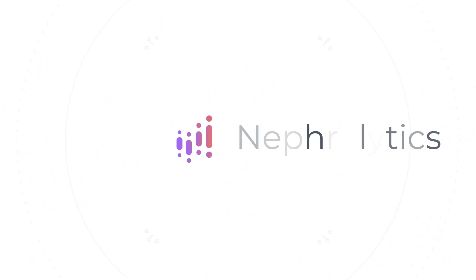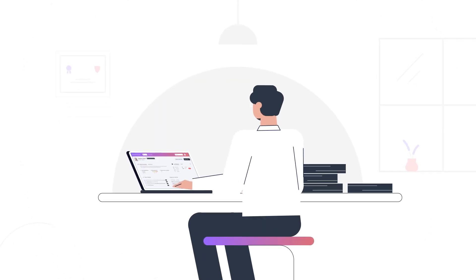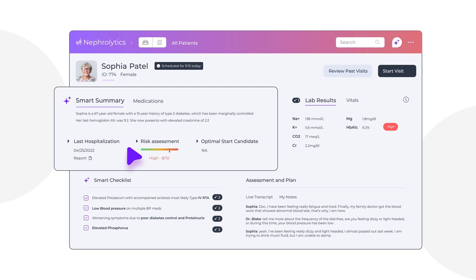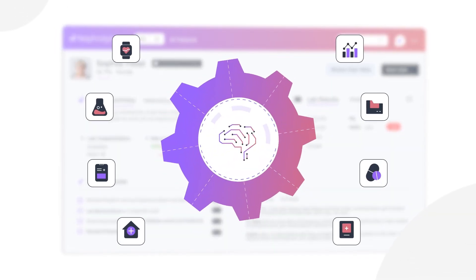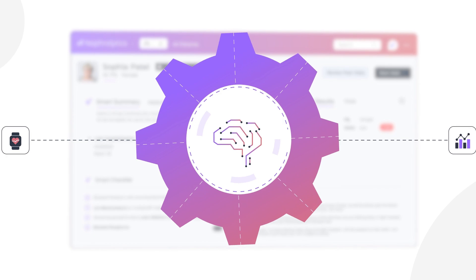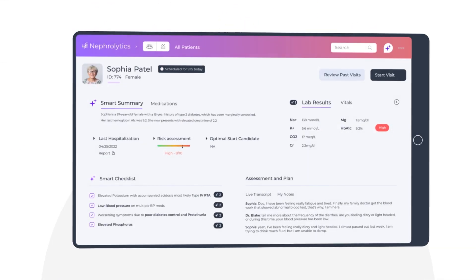Introducing Nephrolitics, the AI-powered platform designed by nephrologists for nephrologists. Our smart clinician dashboard integrates with EMR systems, providing AI-driven insights to streamline data access, enhance decision making, and simplify visits.